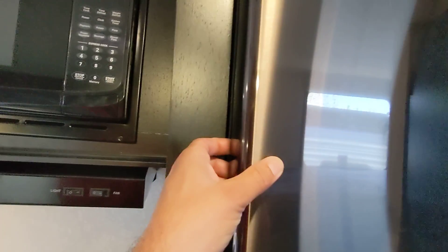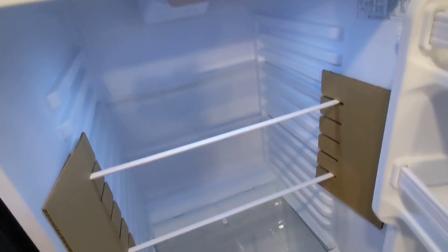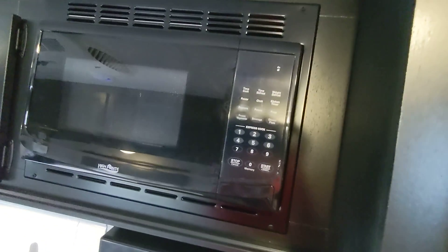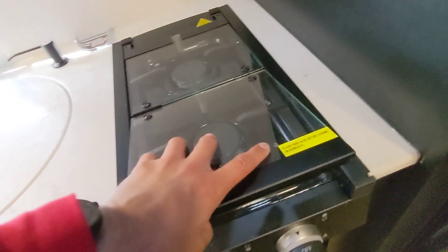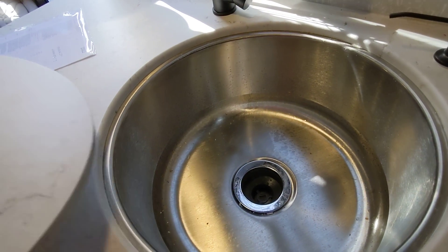We also have the 10.7 cubic foot all-electric fridge — cools down much faster than the old style ones and offers you anywhere from two to four additional cubic feet versus other brands. Residential power microwave, a range hood that actually works and vents outside, two burner propane cooktop with a glass insert to give you additional counter space, and a one-piece undermount stainless steel sink — much more sanitary than plastic.